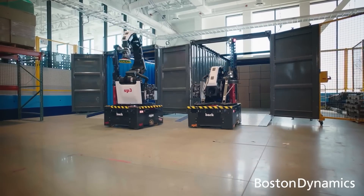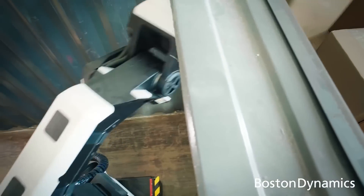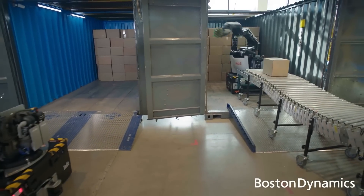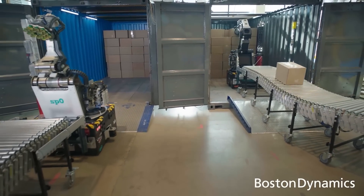It became clear early on that there was an opportunity for a mobile robot to move boxes around. The commercial experience has been very different between Stretch and Spot. As soon as we started talking to potential customers about what Stretch was going to be used for, they immediately started saying, 'I'll buy that robot — in fact, I'm going to put in an order for 20 right now.'